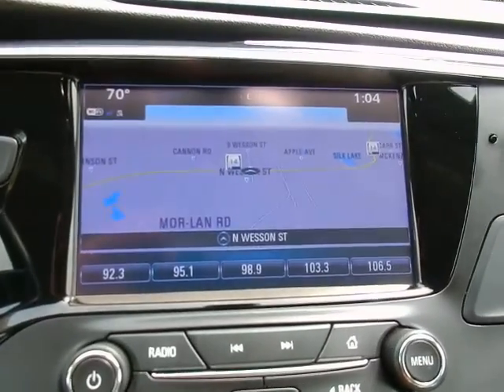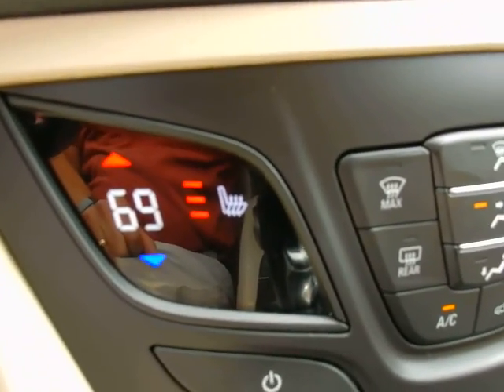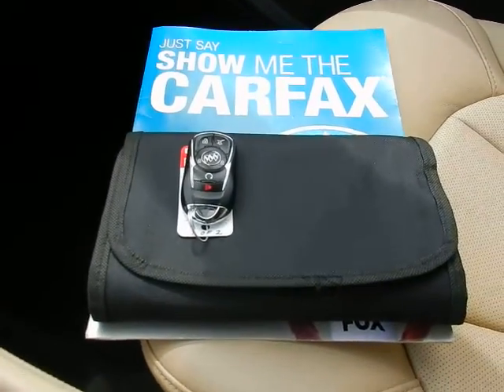In-dash navigation, backup camera, dual zone climate control, heated seats — driver and passenger — console shifter, keyless entry key fob including remote start.